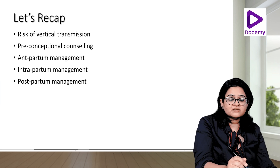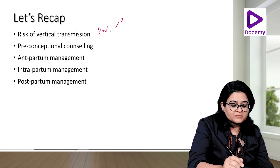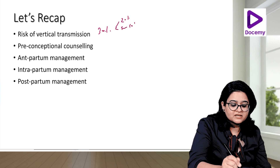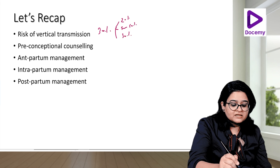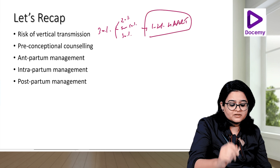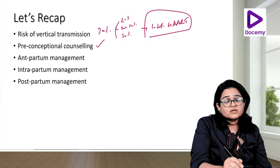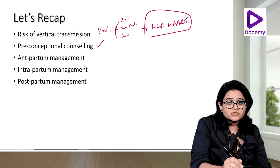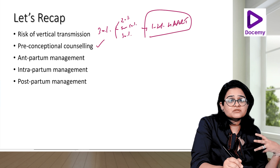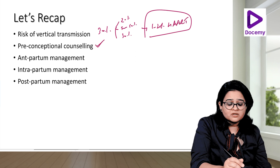To recap: the risk of vertical transmission in HIV in pregnancy — antepartum is around 20%, intrapartum is around 50–60%, and postpartum is around 30%. This can be reduced to 1–2% by giving highly active antiretroviral therapy. Preconceptional counselling is very important so the woman can make an informed decision about pregnancy, how she will continue her ART, and ensuring her immunization is updated.